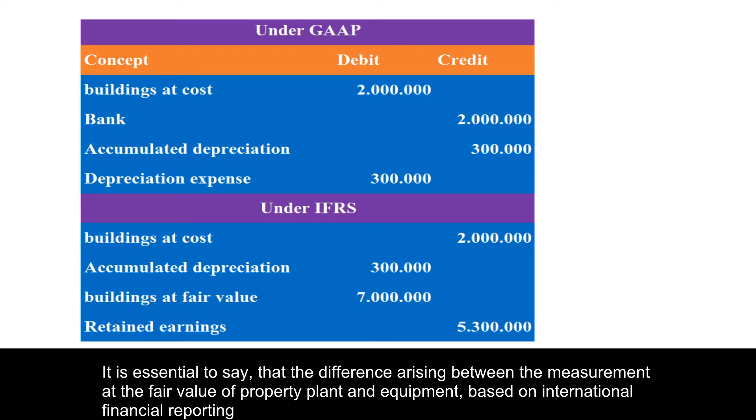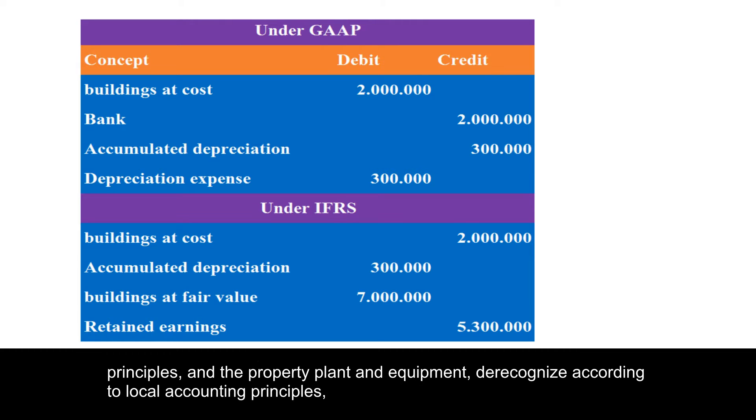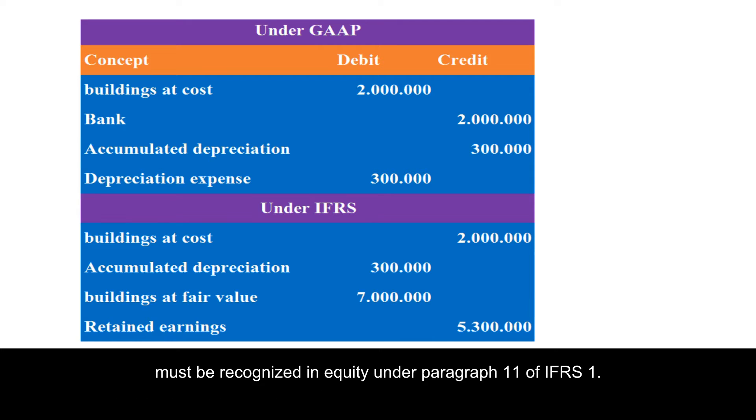It is essential to note that the difference arising between the measurement at fair value of property plant and equipment based on international financial reporting principles and the property plant and equipment de-recognized according to local accounting principles must be recognized in equity under paragraph 11 of IFRS 1.